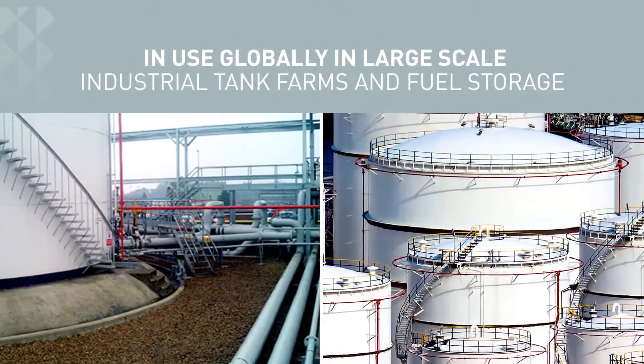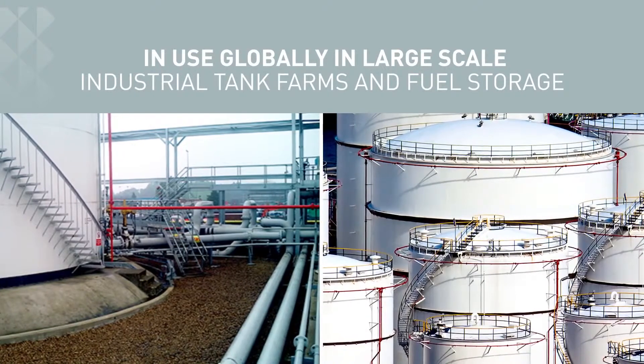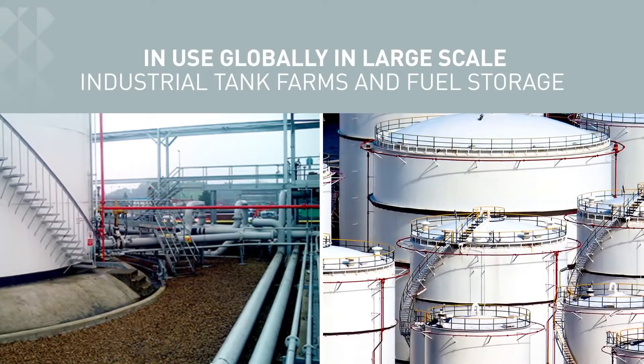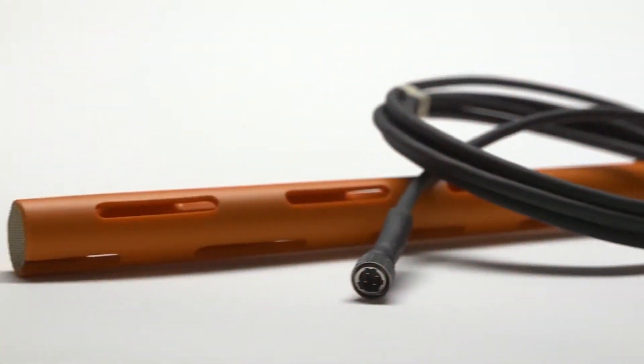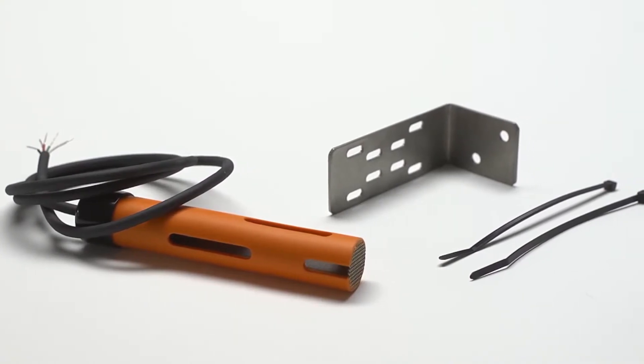It is in use globally in large-scale industrial tank farms to detect overfill or other accidental releases before they result in fires or even environmental contamination accidents. With insurance premiums directly tied to risk and the safety of your assets, revenue, and staff on the line,